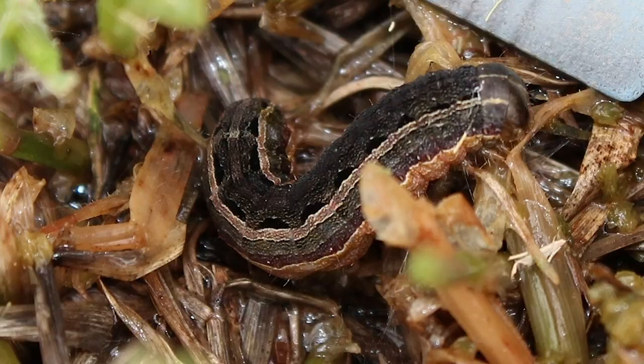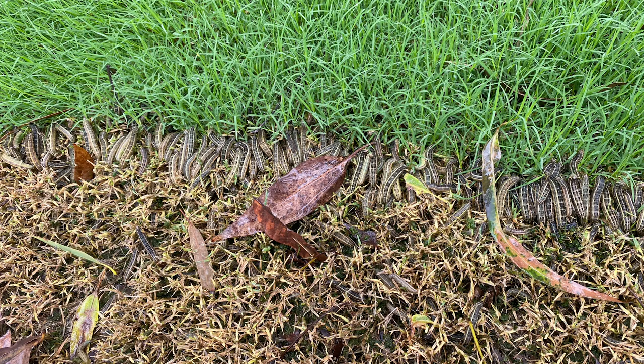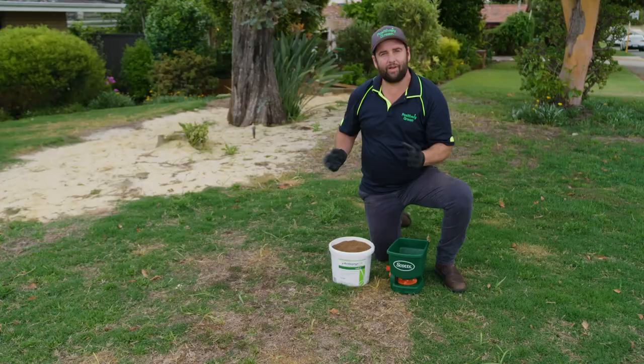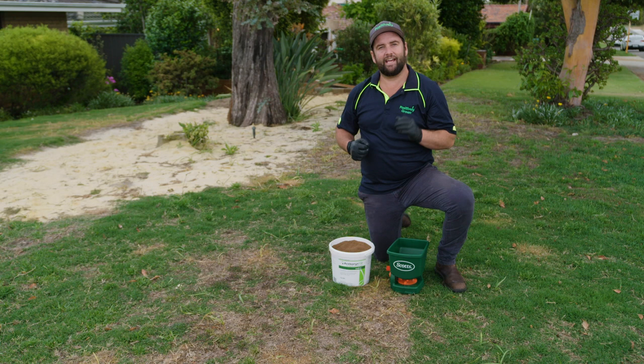Lawn armyworms are a damaging pest when in the larval life cycle, and the soft-bodied caterpillar has a unique white and yellow striped pattern along the length of their back, making them relatively easy to identify. The female moths can lay up to a thousand eggs over a four to ten day period, with the newly hatched armyworms devouring through the grass leaves like an army on the march. So as you can see, when it happens, it can happen fast.